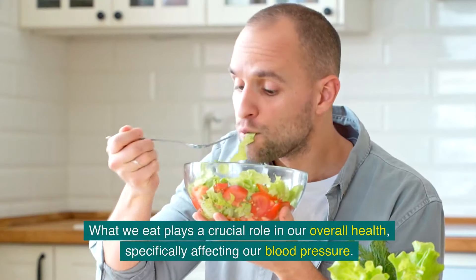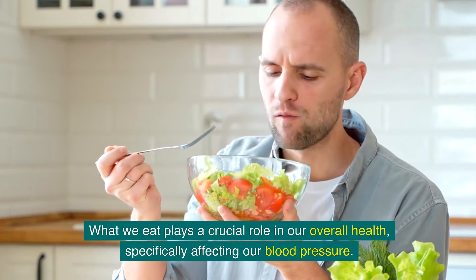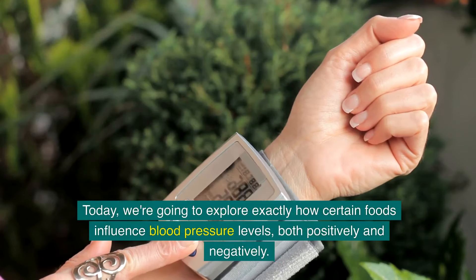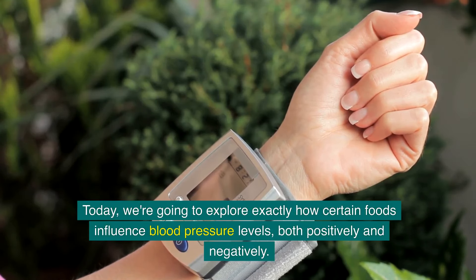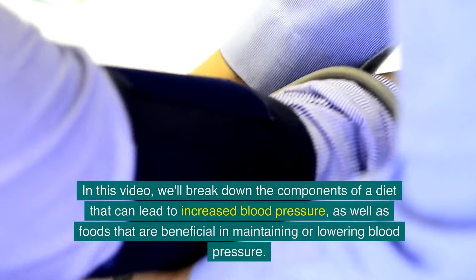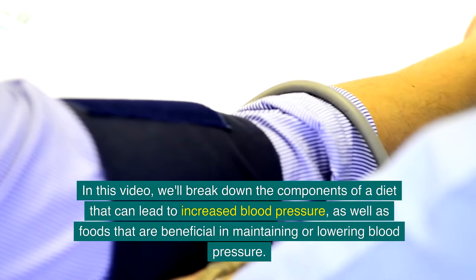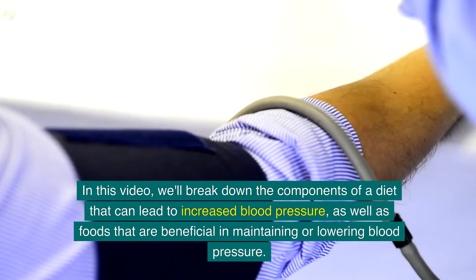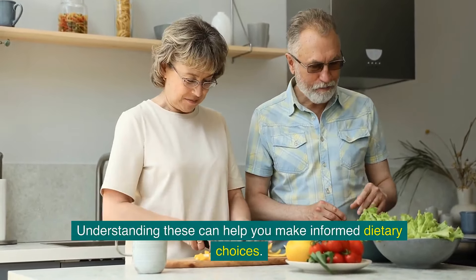What we eat plays a crucial role in our overall health, specifically affecting our blood pressure. Today we're going to explore exactly how certain foods influence blood pressure levels, both positively and negatively. We'll break down the components of a diet that can lead to increased blood pressure, as well as foods that are beneficial in maintaining or lowering blood pressure — understanding these can help you make informed dietary choices.